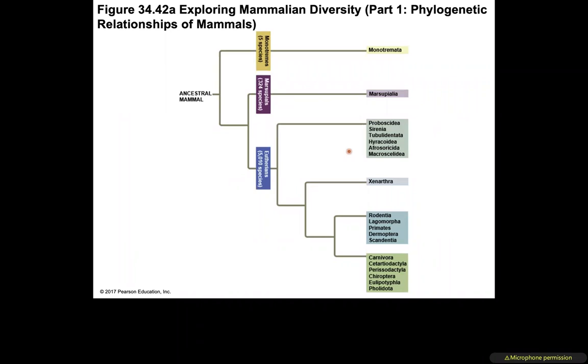Here is the clade summary: monotremes have 5 extant species; marsupials have about 324 species; and eutherians have about 5,010 different species. Extant means currently living.